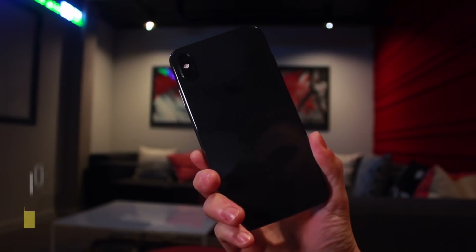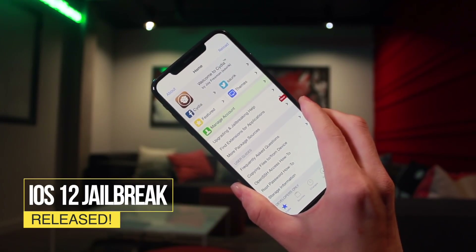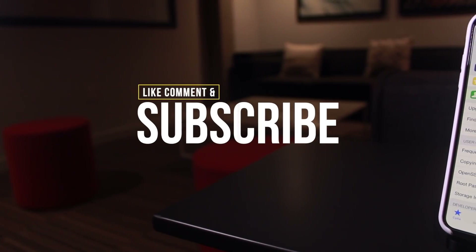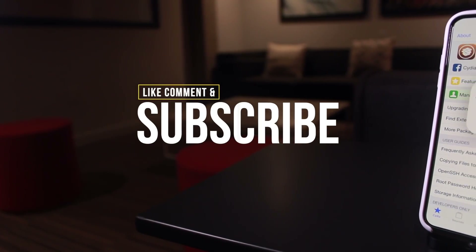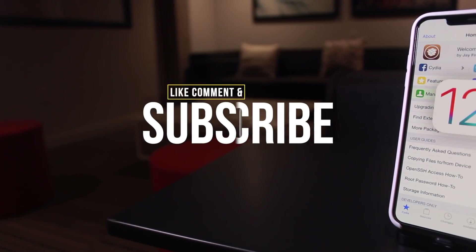Hey, what's up YouTube — it's finally here! The iOS 12 jailbreak has been released to the public and is available for download. Give a huge thumbs up if you have stuck through this thick and thin and are on iOS 12 to 12.1.2 and intent on jailbreaking.